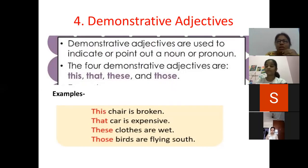For example: This chair is broken. That car is expensive. These clothes are wet. Those birds are flying south.